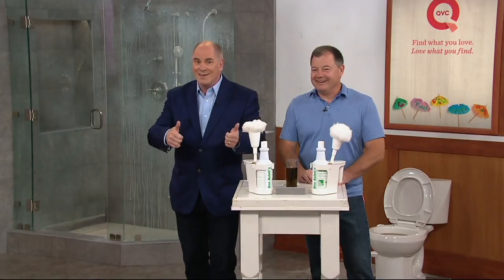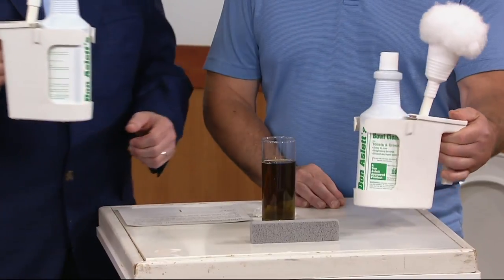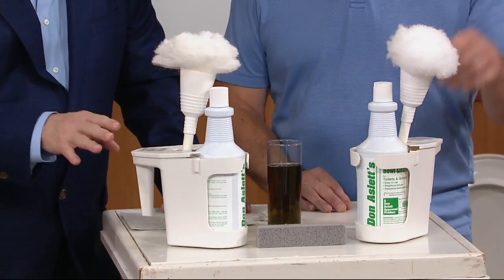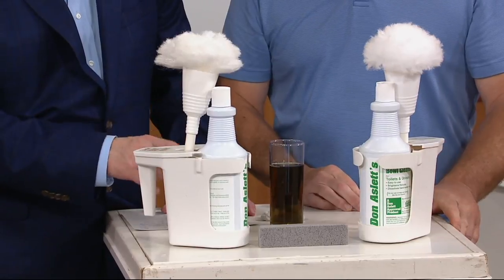The bottles don't have cartoon characters on them — this is how the professionals clean the toilet. There's actually a system to it. We're giving you the deluxe set, and what makes this so incredible is that it's two complete cleaning kits because the average family has two bathrooms.